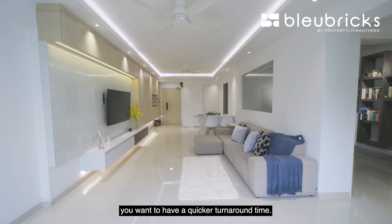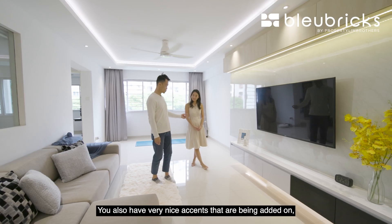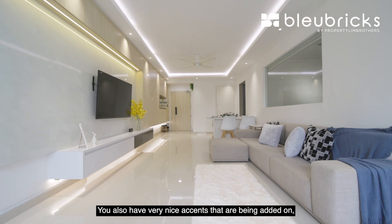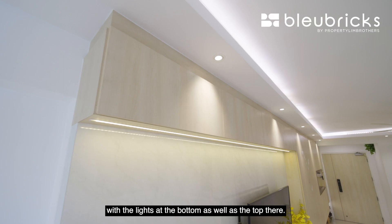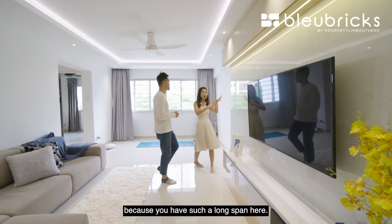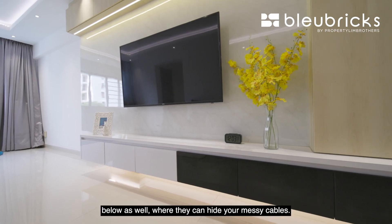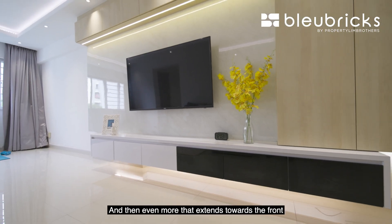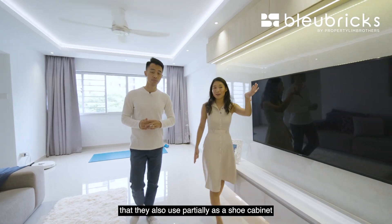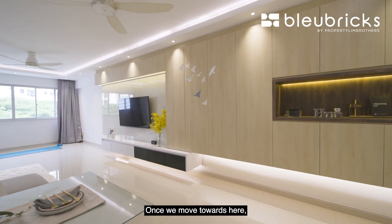Over at the TV console area, everything is floating, which makes cleaning a lot easier. There are very nice accent lights at the bottom and top. They added extra cabinetry on top — since you have such a long span, you don't want dead space. They did cabinets on top and below to hide messy cables, and even more that extends towards the front, which they use partly as a shoe cabinet and additional storage.